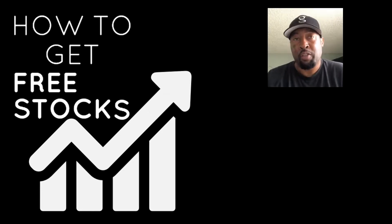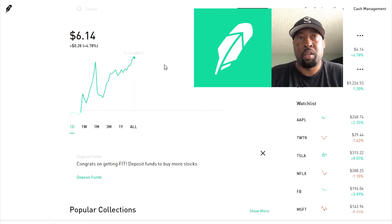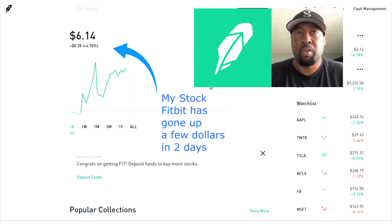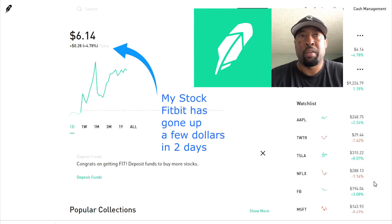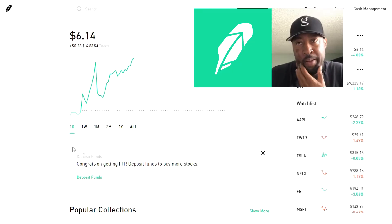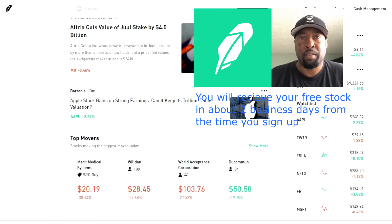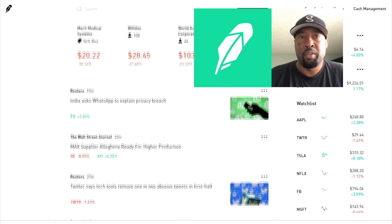The first site I want to show you is Robinhood. Robinhood will give you a free stock — I got Fitbit, at about $4 and some change, so I was pretty excited about that. As you can see, here's what the interface looks like. They have a graph showing how your stock is doing, and on the side it shows all the major stocks — Apple, Twitter, Microsoft — and you can scroll down for updates and news on stocks and up-to-date reporting.